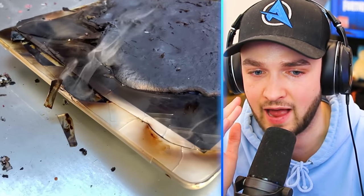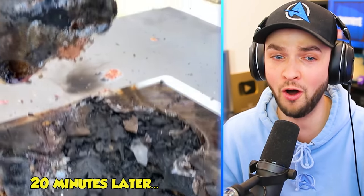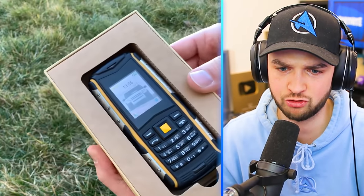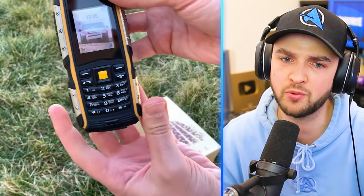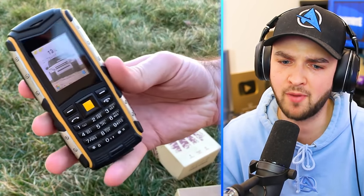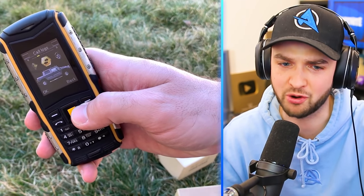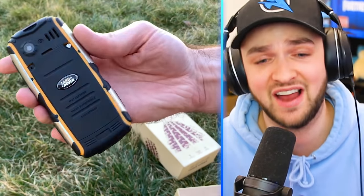Is any part of it salvageable at all? That is a hashtag RIP. This is a military-grade mobile phone — you can run it over with a car, drop it from height. It's like a boomer phone but it's got a nuke logo on it. Can this thing survive a nuke? Well, we're about to find out if it can survive lava.